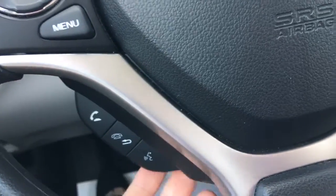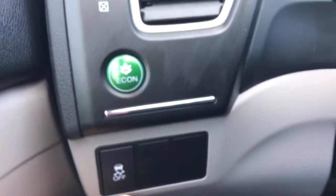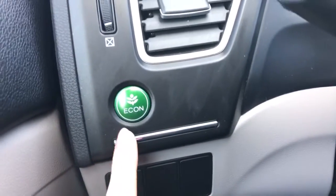Below that we've got your phone and Bluetooth controls, and on the other side we've got your cruise control buttons. To the left of the steering wheel we've got your vehicle stability assist as well as your Econ button to improve gas efficiency even more.